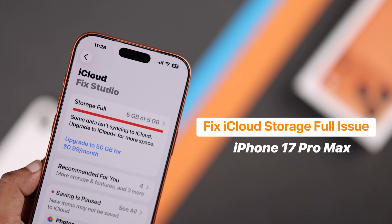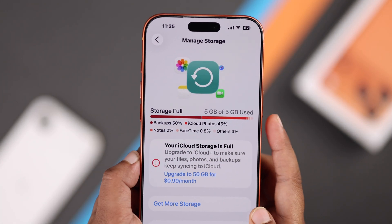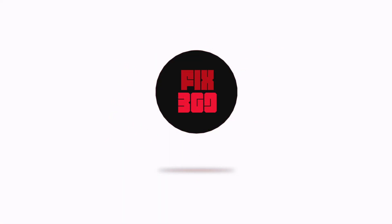Is your iCloud storage full on your iPhone 17, 17 Pro Max, or any iOS 26 device? Don't worry — let's see how you can quickly free up tons of iCloud storage and make your iPhone run smoother right now.